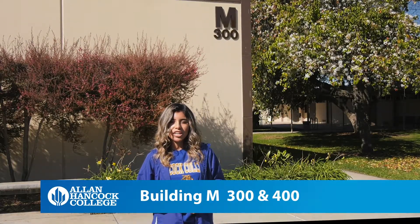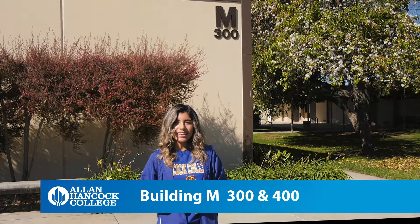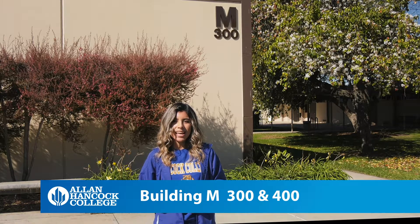Welcome to the M300-400 building. The two M buildings host the mathematical sciences and life and physical science department, as well as the health science department.